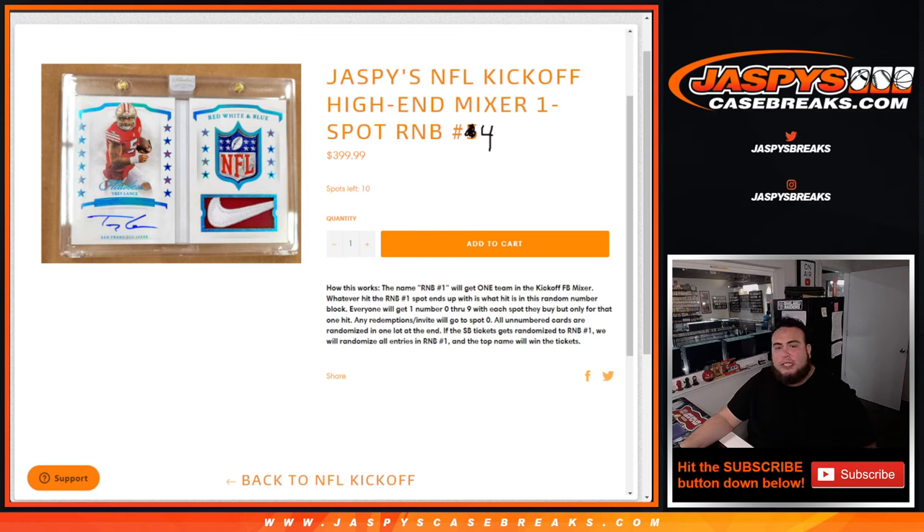What's up everybody, Jason here for JaspiesCaseBreaks.com. Another NFL Kickoff Mixer R&B just sold out — this one's number 4. As you can see, number 5 is on the website as well.